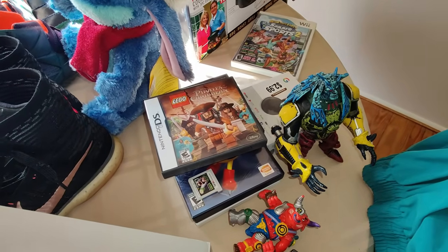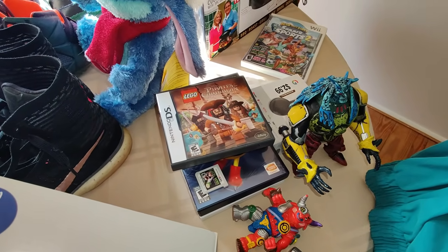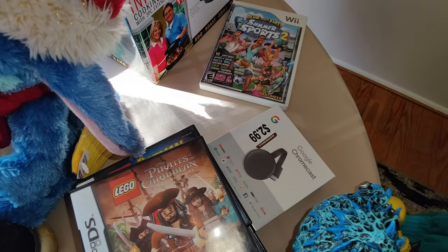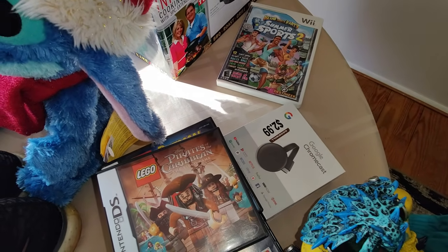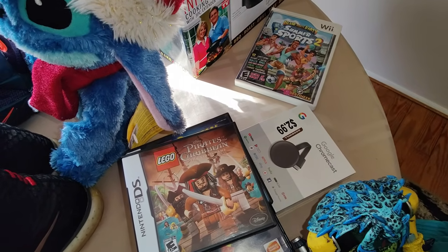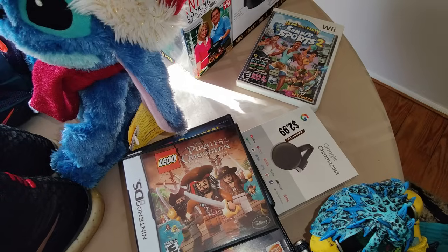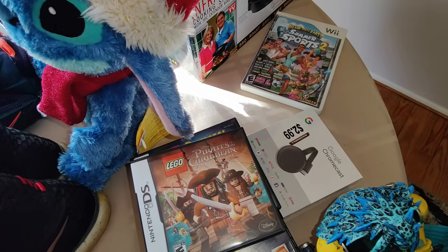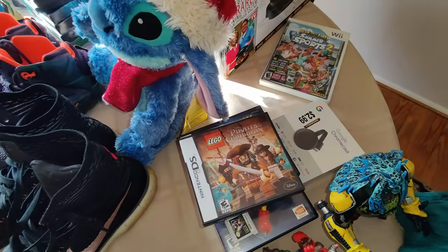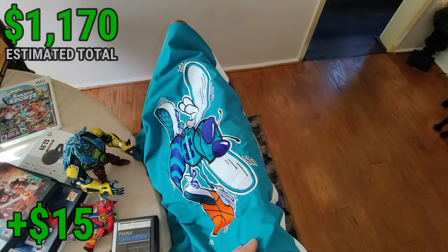At the other yard sale I picked up a couple figures — one from Turtles, one from Ben 10. They're both around twelve to fifteen dollar figures for a dollar each. This Google Chromecast sealed at Goodwill — only two ninety-nine. That blows my mind, this is one of those things you'd think Goodwill would price twenty dollars. It just depends on the person. I'll be able to sell it for about twenty-five to thirty bucks — I think it's the second edition.